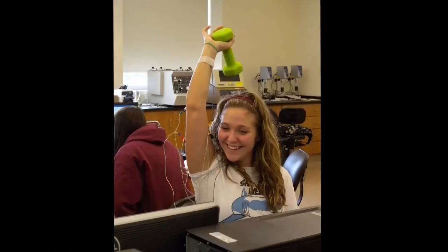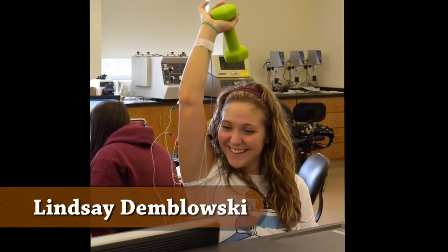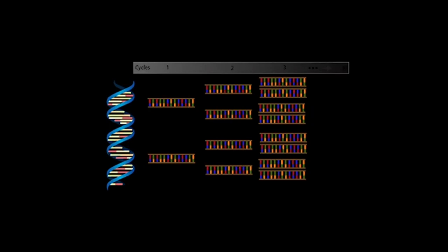My name is Lindsey Demblowski, and I'm a fourth-year biomedical engineering student. I've co-oped at Mine Safety Appliances, with Engineering World Health in Rwanda, and at Thermal Gradient. Thermal Gradient does a point-of-care device to detect if a patient has HIV, tuberculosis, or other diseases using polymerase chain reactions in less than eight minutes — compared to the conventional 45-minute method. It's real engineering: you have to think, come up with your own designs and experiments.